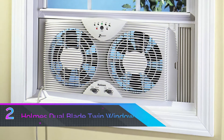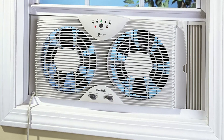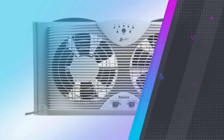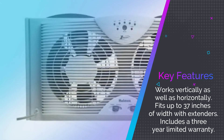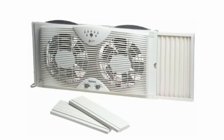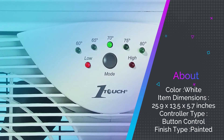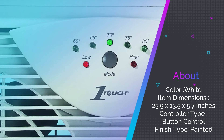Number two: Holmes Dual Blade Twin Window Fan. Holmes brings a series of window exhaust fans with impressive power and plenty of functionality through the control panel located between the two fan blades at the top of the chassis. With up to 37 inches of window clearance using extenders, this will fit most windows in homes and apartments across the United States. A common question is whether these fans work in the rain — Holmes made these dual blade twin window fans water resistant, even in the motors, so even if it's drizzling you'll still be good to go.